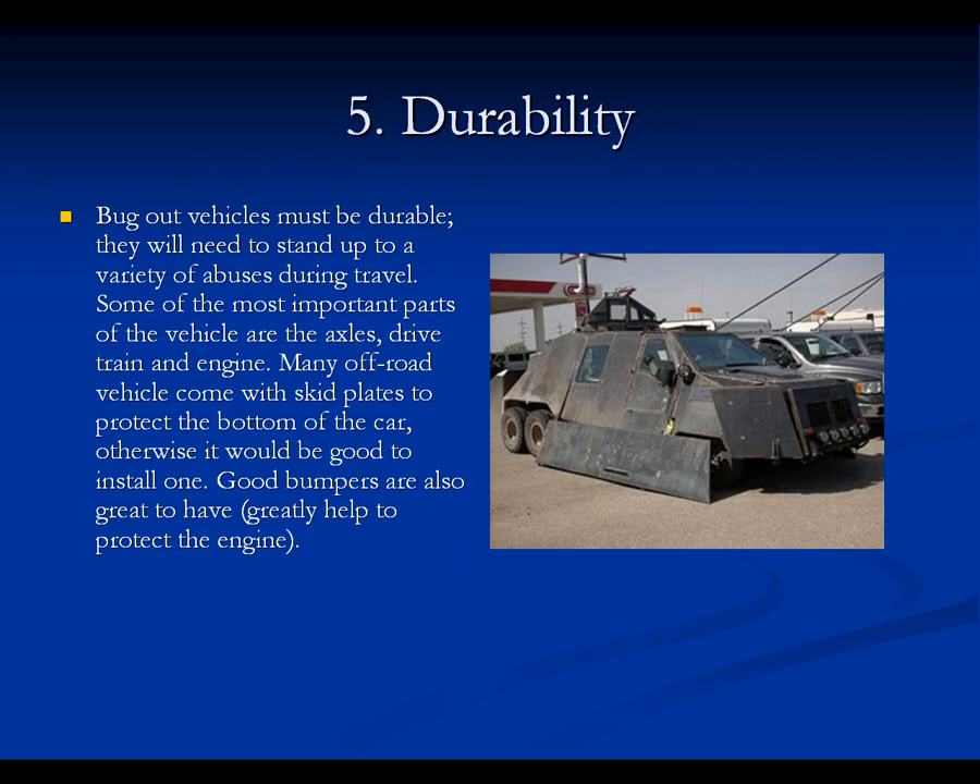Five, durability. Bug-out vehicles must be durable — they will need to stand up to a variety of abuses during travel. The most critical parts are the axles, drivetrain, and engine. Many off-road vehicles come with skid plates to protect the bottom of the car; otherwise, it would be good to install one. Good bumpers are also great to have and greatly help to protect the engine.